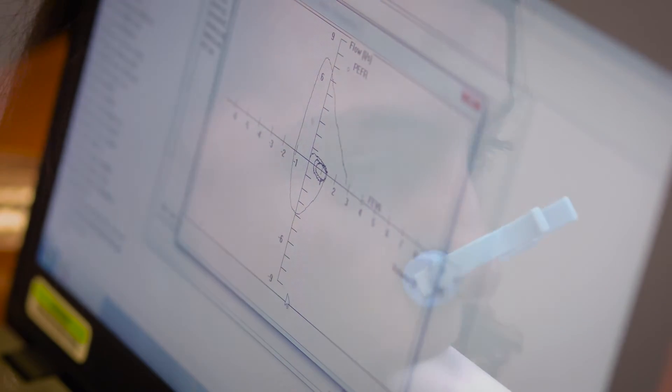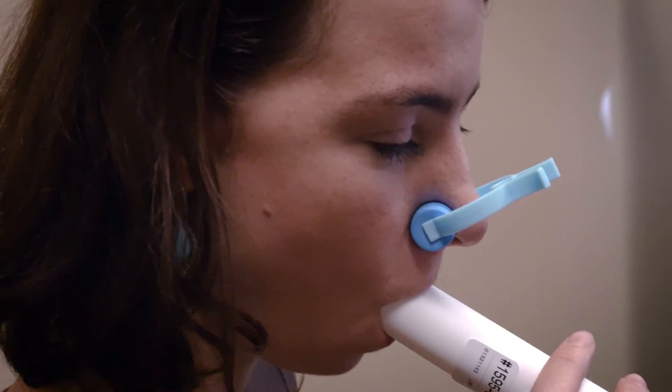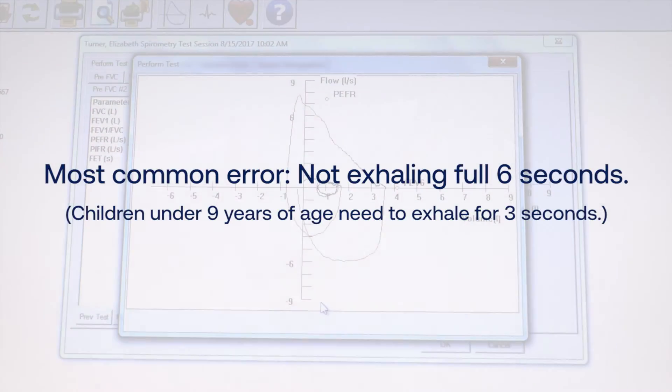Now blast. Go long, keep going, keep going, keep going — squeeze out all your air. Now big fast in. We need to coach the patient to make sure they get all of their air out.